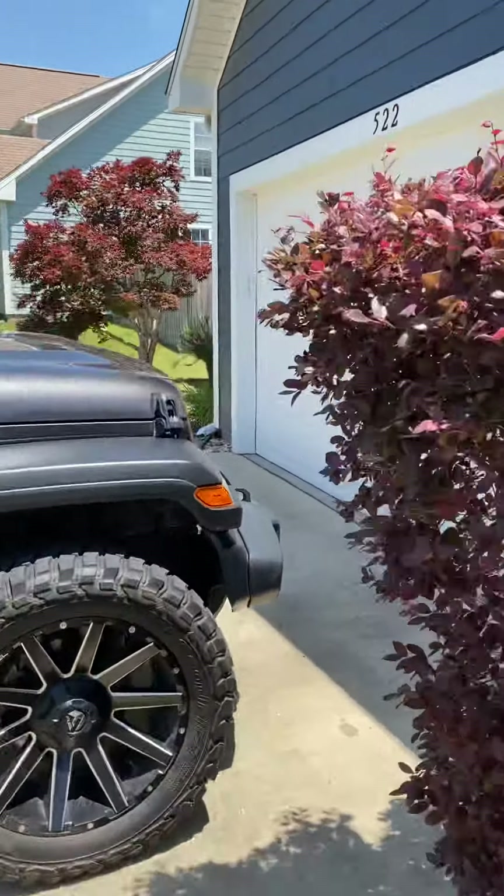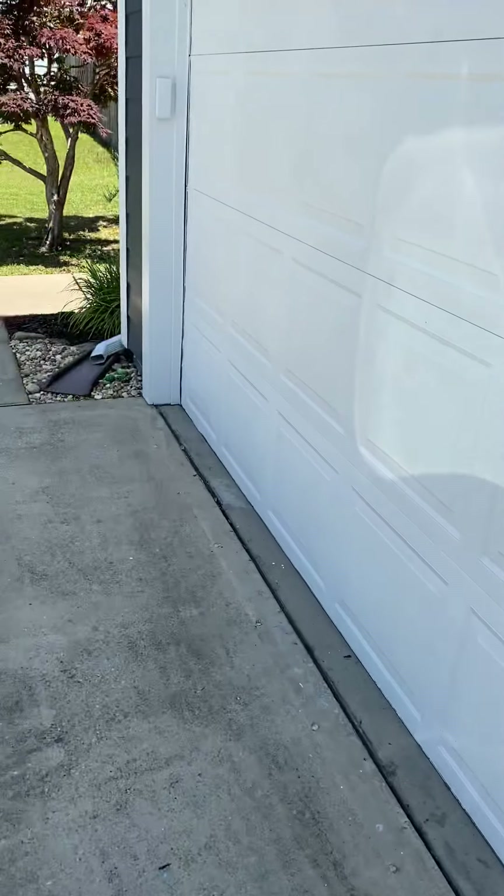So this is 522 Boulder. If this is the one, reach out and finish the process.